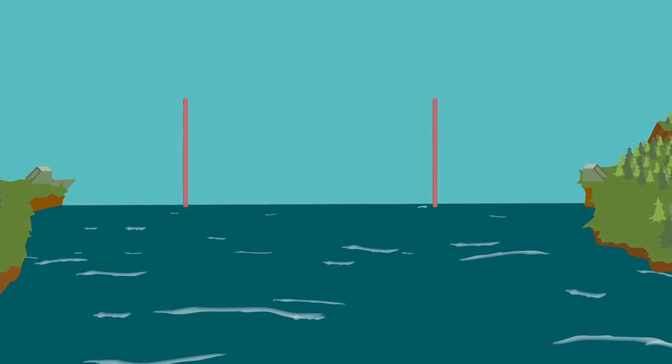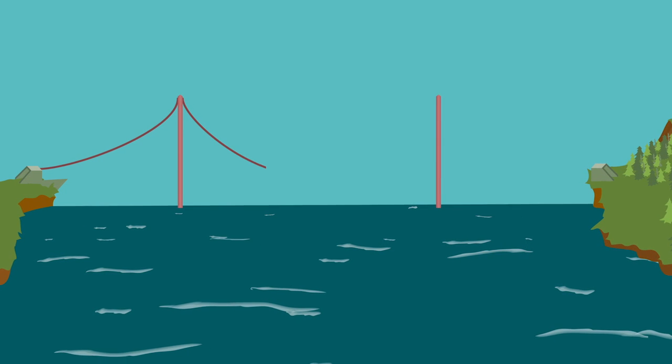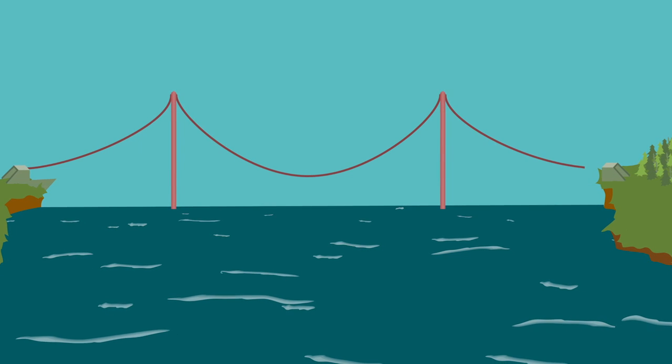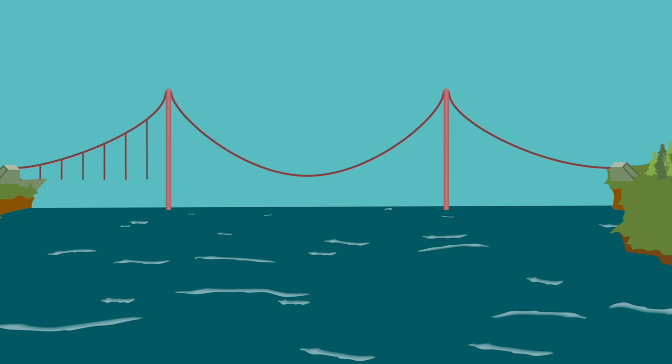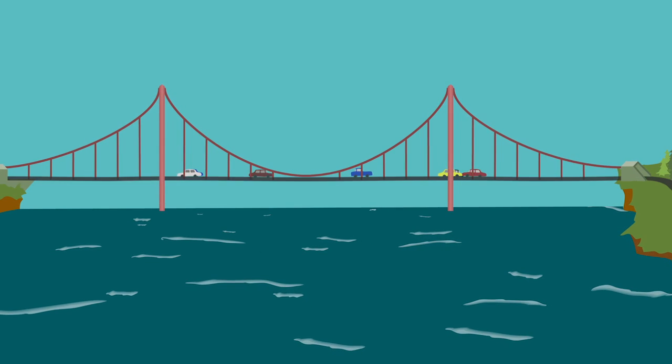There are two main components in a suspension bridge: cables and towers. There are usually two main cables in a suspension bridge. They go from the start of the bridge over one or two towers until the end of the bridge. The main task of the towers is to help the cables support all the way.